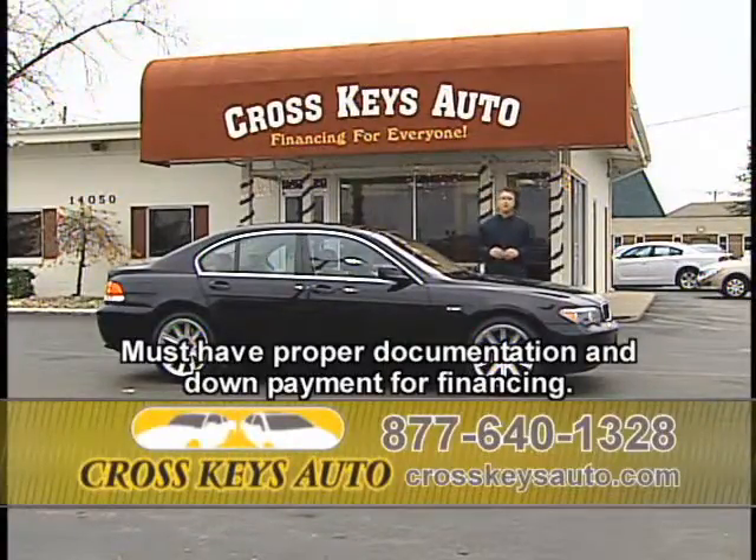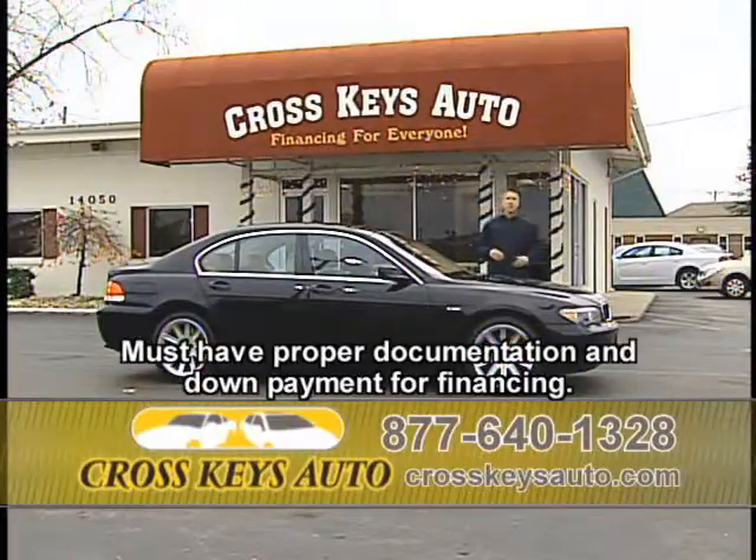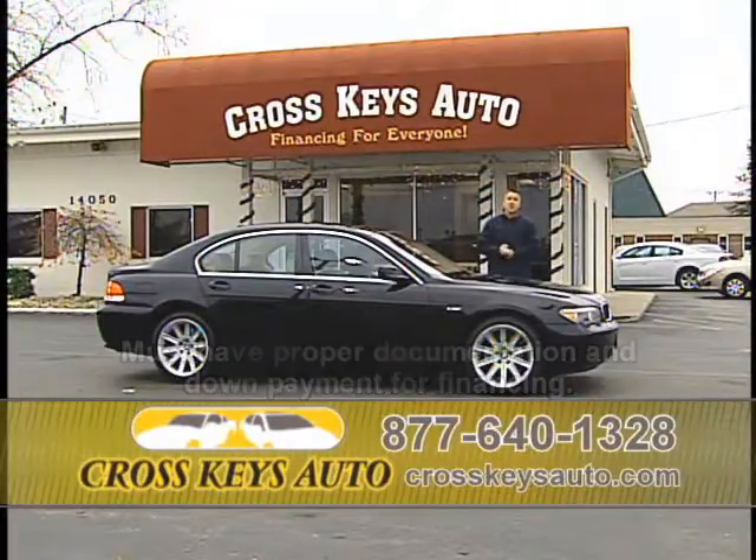We're located in Florissant, across from the Cross Keys Shopping Mall. We've been in business for 18 years. We're easy to find. If you have any questions, call the number below or go to my website at CrossKeysAuto.com.